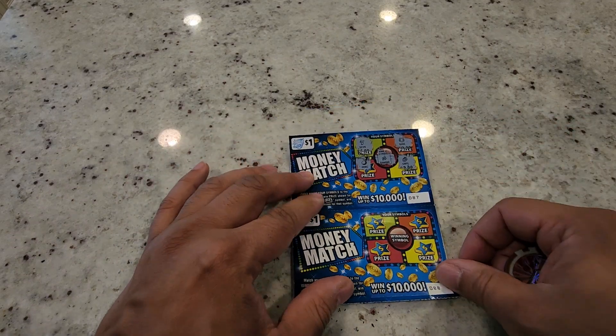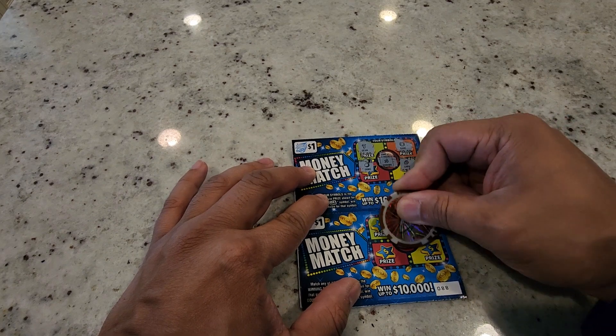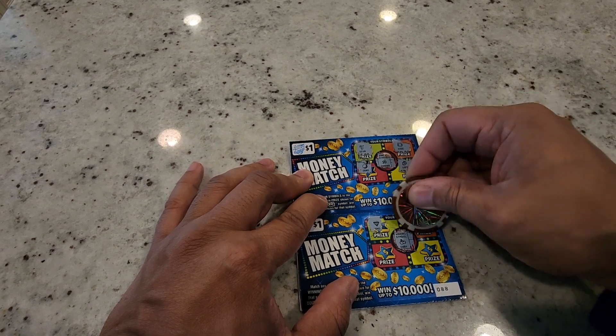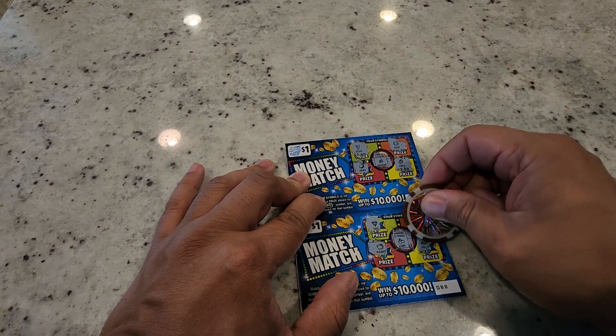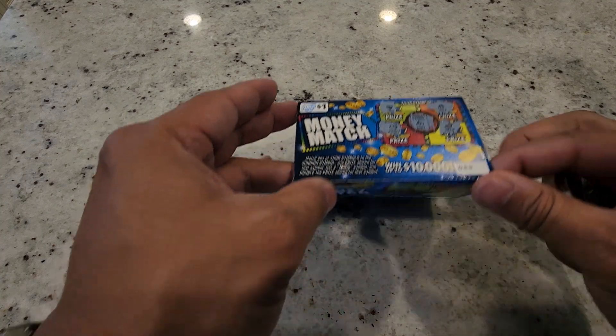On to ticket number 88 — so far we've got two bucks back on the second ticket. The winning symbol is a cherry. We got a diamond, grape, piggy bank, and a melon — so that's another loser.